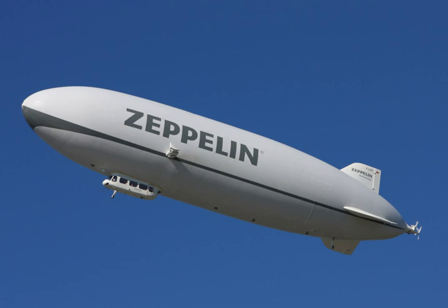Non-rigid airships are often called blimps. Most, but not all, of the American Goodyear airships have been blimps. A non-rigid airship relies entirely on internal gas pressure to retain its shape during flight.